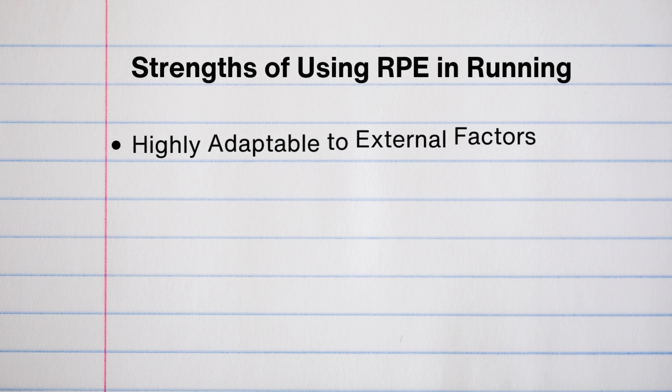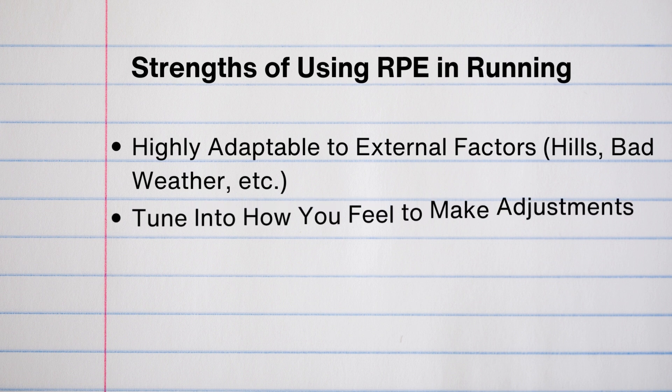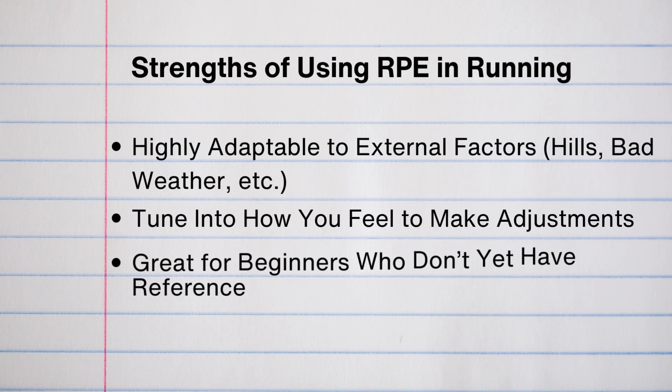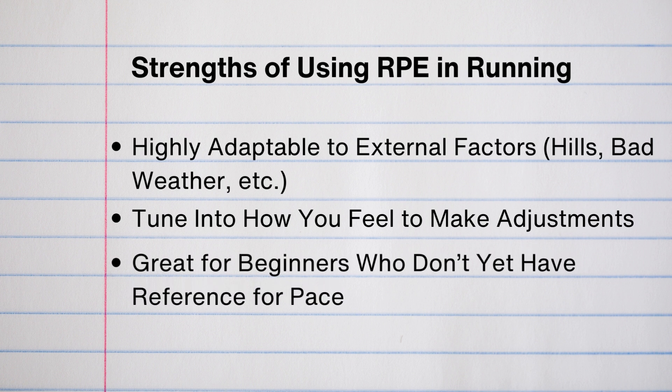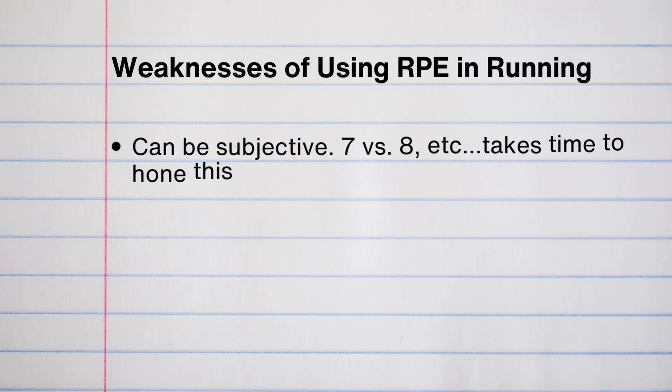The strengths of using RPE: it is highly adaptable to external factors like hills or bad weather. It allows you to really tune in to how you feel and make adjustments completely based on effort. Really, it's all your body knows — effort — so you're allowing your body to make the adaptations it needs at the right time. It's great for beginners who don't yet have any pace references. And the biggest one I think is so important: it keeps the ego out of your running because you literally can't look at any other metric. The weakness of RPE is it can be subjective — it really takes time to hone in.